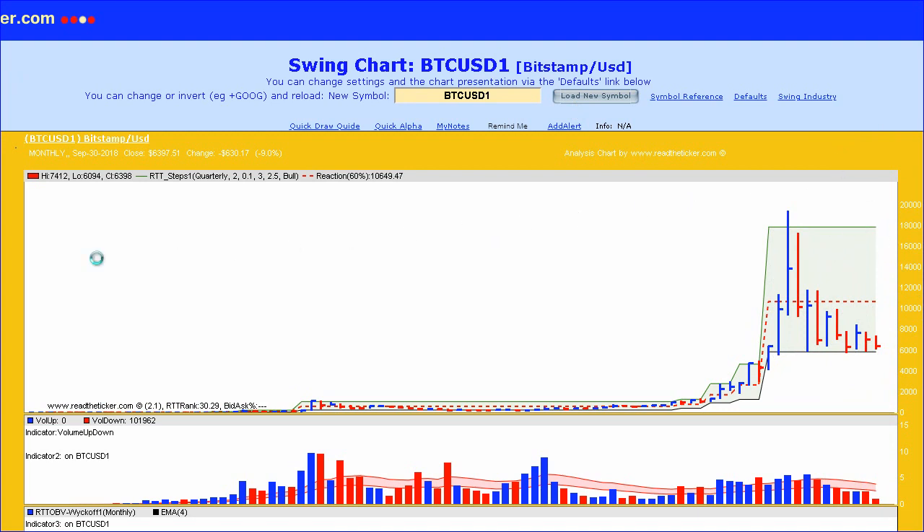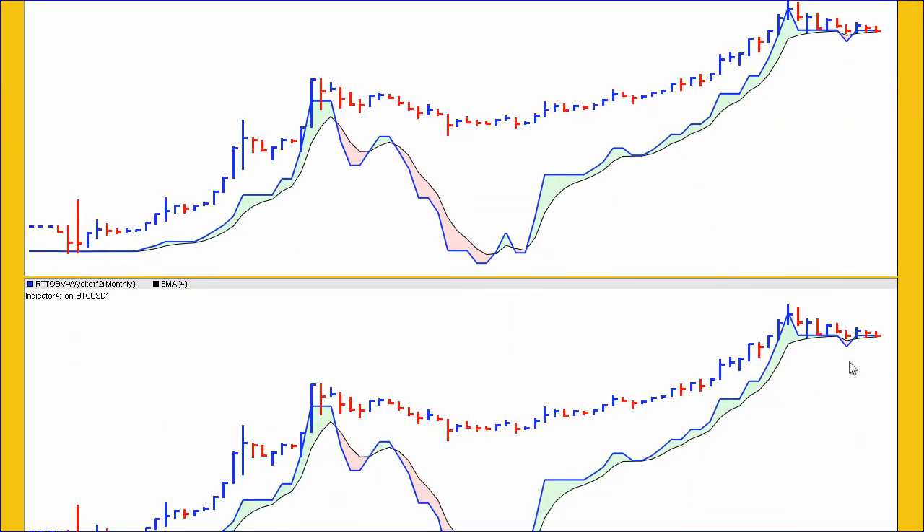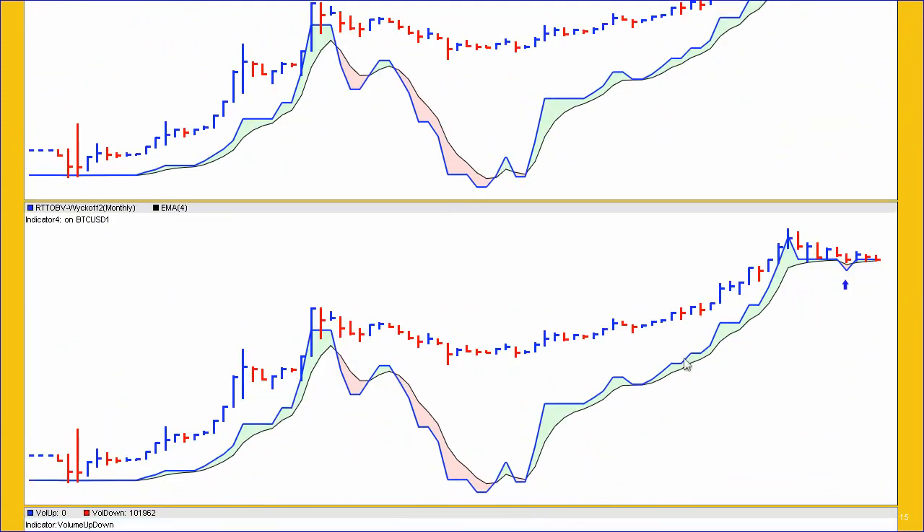What I've just explained is highlighted in our on-balance volume. Here's our strong demand point, but it hasn't really moved away — the on-balance volume hasn't accelerated away — but it is doing well with time. This does not mean we can't get a spike down to bust the lows, like a high-volume spring or some sort of action like that.